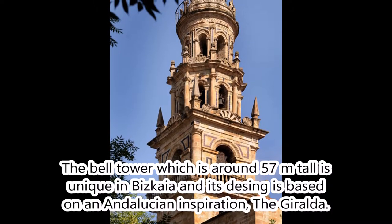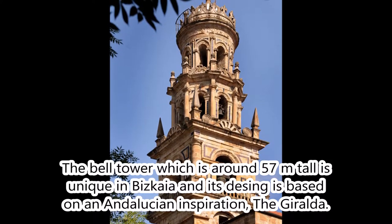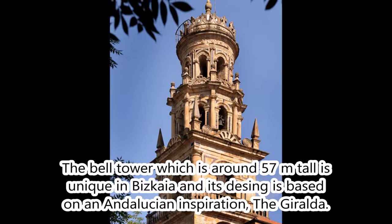The bell tower, which is around 57 meters tall, is unique in Vizcaya, and its design is based on Andalusian inspiration — the Giralda.